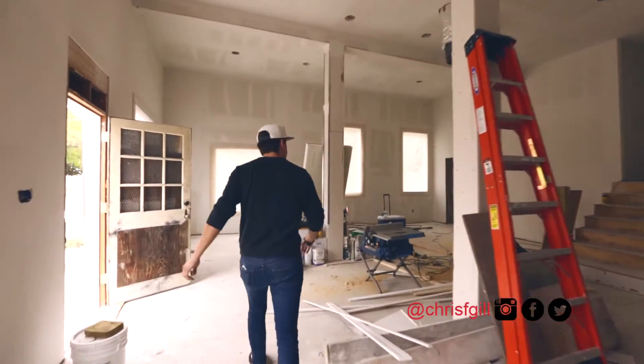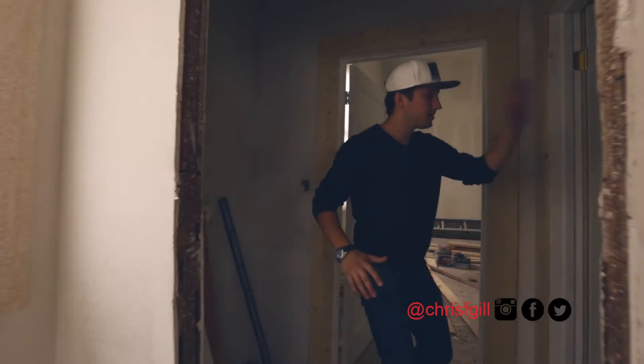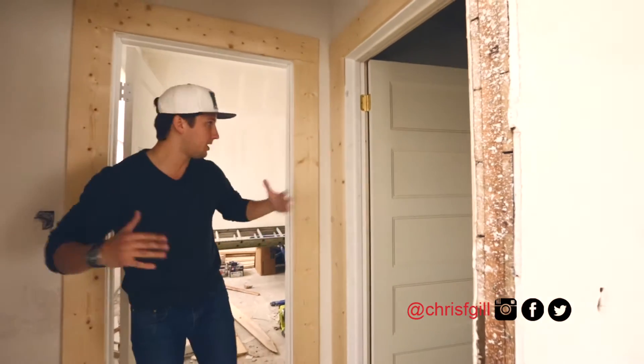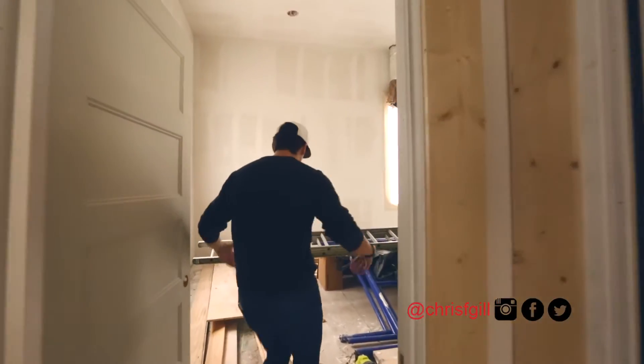Let's go back to the master. You've got a great little half bath tucked in here under the stairs. Again, stupidly high ceilings that we are going to be covering with some shiplap and a bunch of other cool stuff, which is going to be fantastic. And then the whole master suite is here in the back of the house.